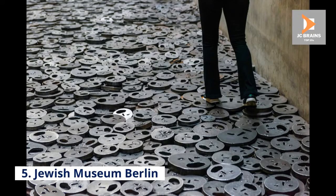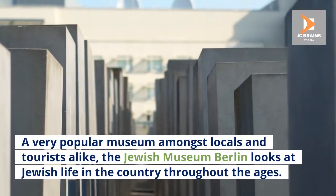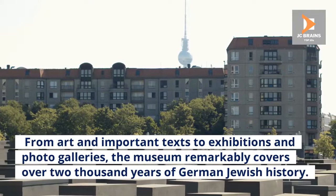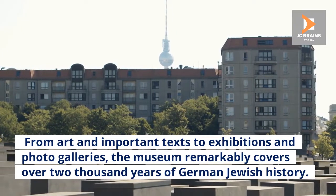Number 5: Jewish Museum Berlin. A very popular museum amongst locals and tourists alike, the Jewish Museum Berlin looks at Jewish life in the country throughout the ages. From art and important texts to exhibitions and photo galleries, the museum remarkably covers over 2,000 years of German-Jewish history.